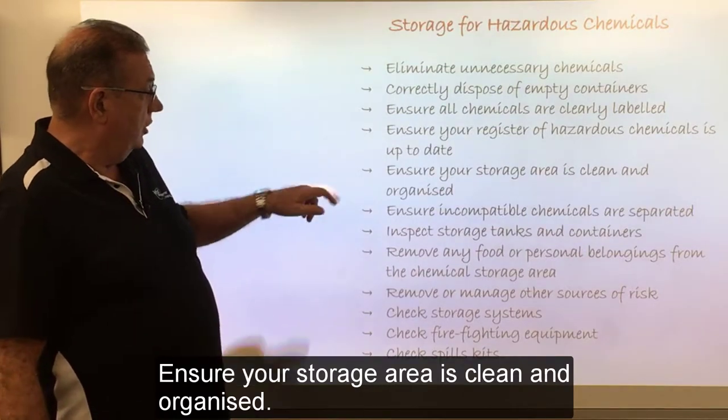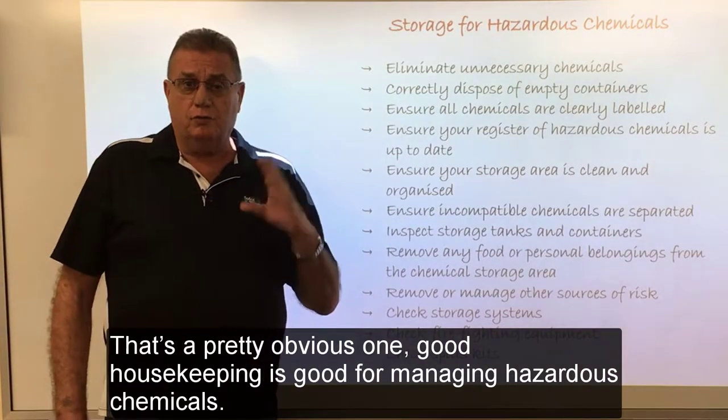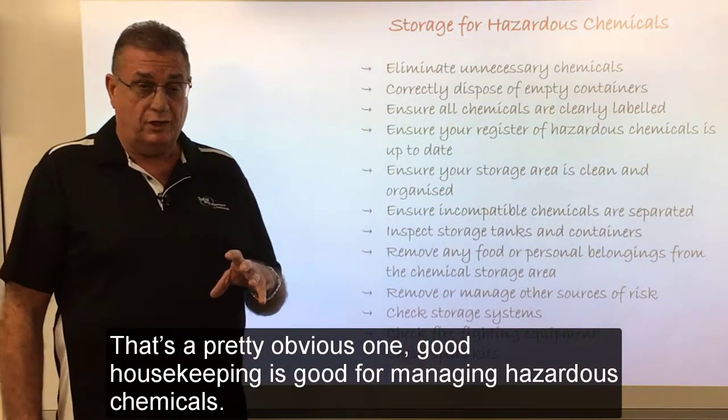Ensure your storage area is clean and organised — that's a pretty obvious one. Good housekeeping is good for managing hazardous chemicals.